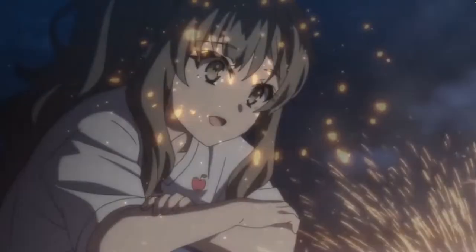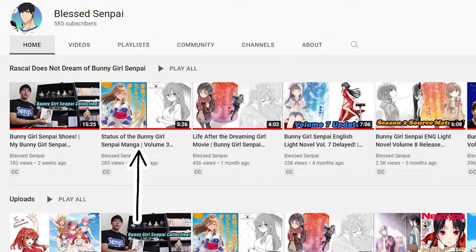Hey everybody, hope you all are well and having a wonderful Sunday. Today's going to be a little bit of a follow-up video in regards to a couple of videos I made not that long ago — one being the bunny girl senpai collection video, and the other being the status of the bunny girl senpai manga. Because we love Ryo Futaba, and part of her story, the Rascal Does Not Dream of a Logical Witch, has now been completed. Check out that video if you haven't seen it already.